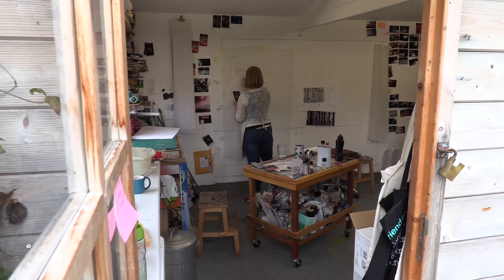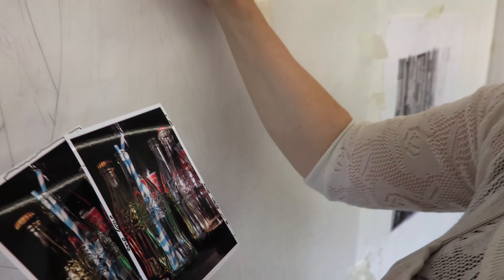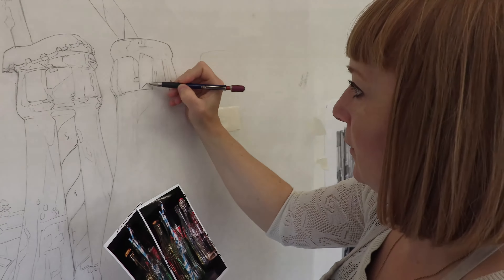I was looking at iconic products. A lot of the original work that I was doing was based on films. The Coke bottle is in so many films right back to the 40s and 50s. It's always there. If anyone's drinking anything, it's a real sort of symbol.